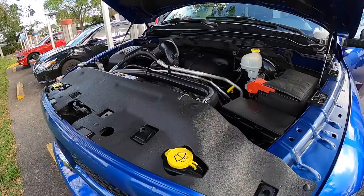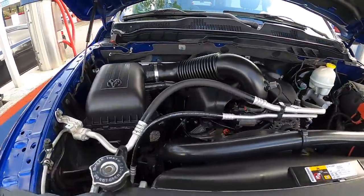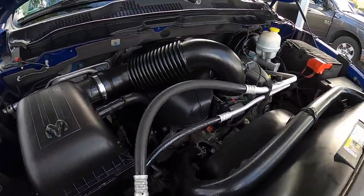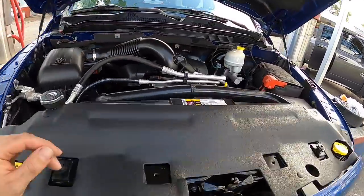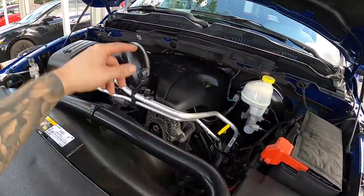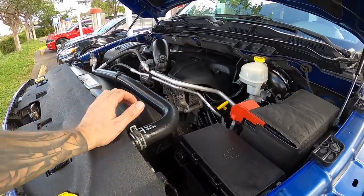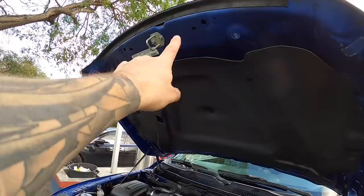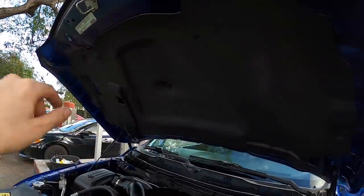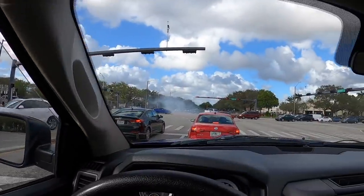After you spray everything down, give everything a nice wipe with a microfiber and make sure you get into all the little areas you can reach. And there you have it — that's what she looks like all cleaned up, nice and shiny. I'll link everything I used down below: the wheel cleaner, the Super Clean, and the tire shine. I even wiped down the hood and the exterior around the pad too.